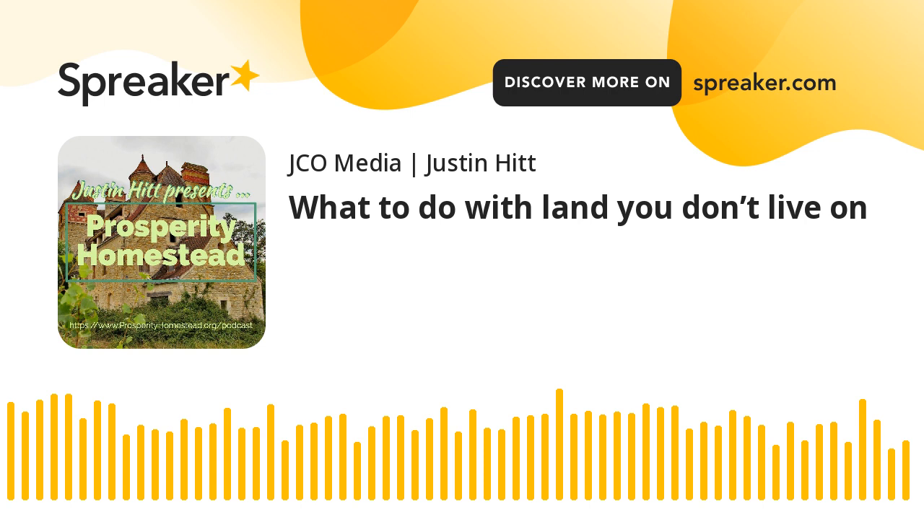I'm Justin Hitt with Prosperity Homestead. Very often when we buy a piece of land, we're already living someplace else. So you're living in the city right now and you bought a piece of land in the county — you want to move out to the county and you're dreaming about your homestead, the animals, the chickens, the compost, the giant garden. When you dream about something and don't take action, you'll have this inherent frustration. That's what we come here to try to help you solve for.